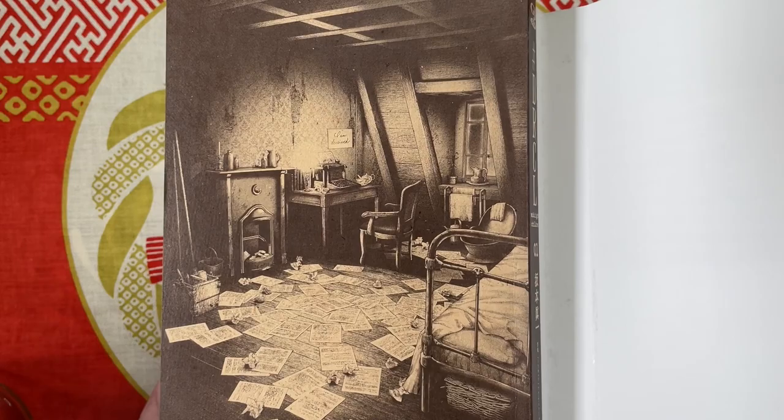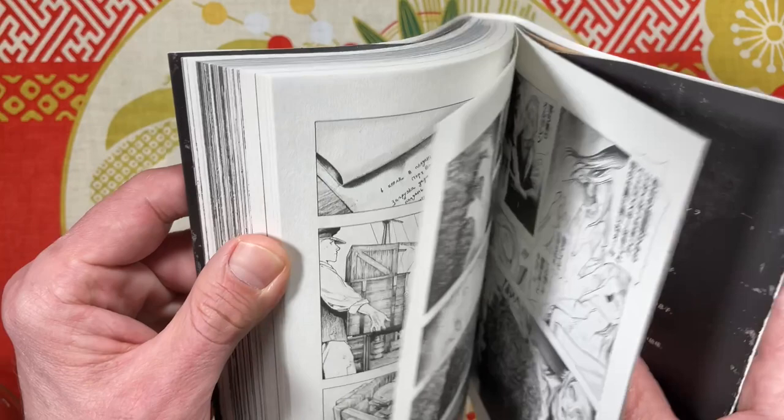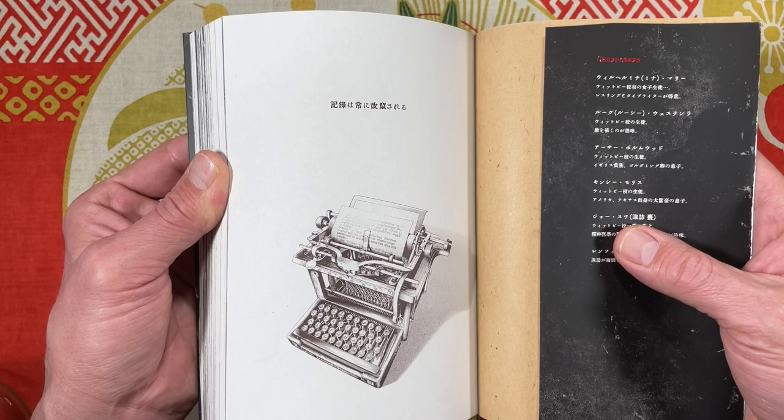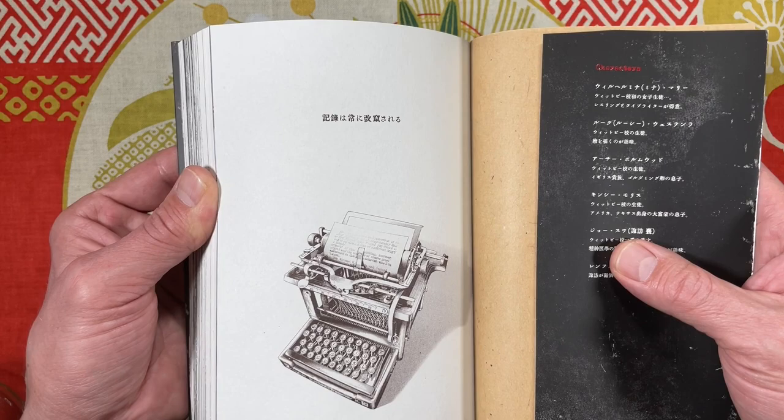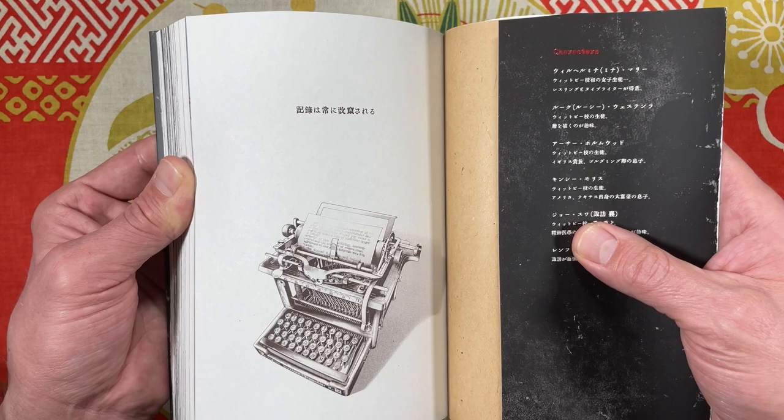Underneath the dust cover it looks like this. Our main protagonist is a writer, as we can see with her typewriter. I don't want to give away spoilers, so I'm just going to flip through this first for a minute, then go from beginning to end. I have to say I really enjoyed this — it's a great introduction to a Dracula story.